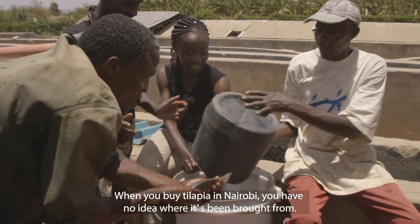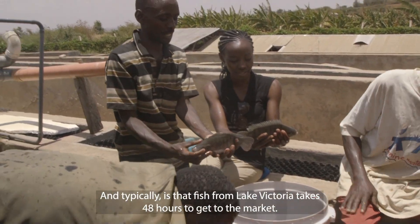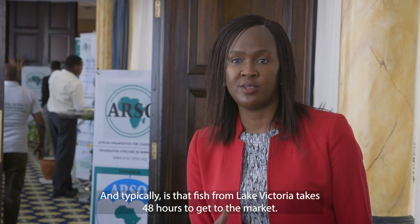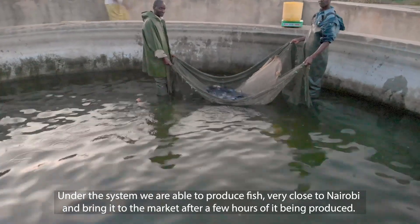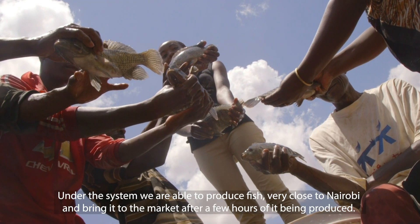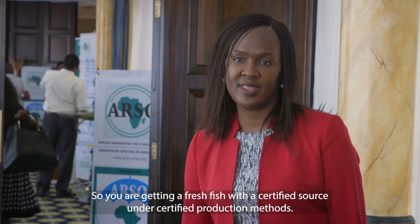When you buy tilapia in Nairobi you have no way of telling where it's been bought from, and typically what used to come to the market is fish from Lake Victoria that takes 48 hours to get there. Under this system we're able to produce fish very close to Nairobi and bring it to market within very few hours of it being produced — so you're getting a fresh fish with a certified source under certified production methods.